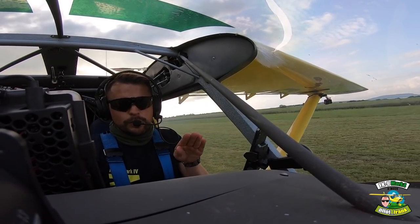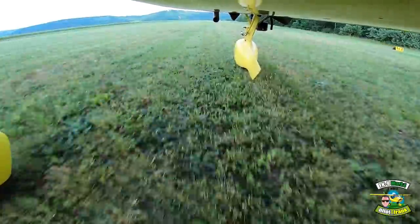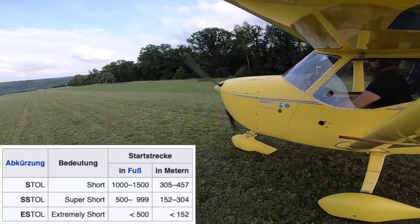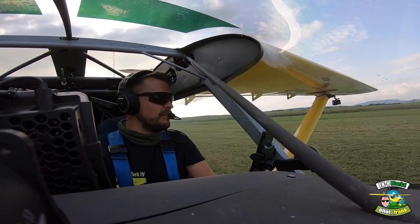Du musst allerdings dann nachdrücken – du wirst dann nicht das große Steigen anleiern. Du musst nachdrücken und erst mal gerade über der Bahn bleiben, und dann kannst du langsam wegsteigen. Das macht man quasi an so Buschflugplätzen, wo der Untergrund unklar ist und so weiter.